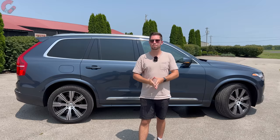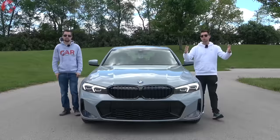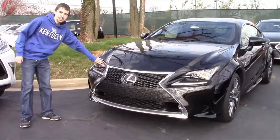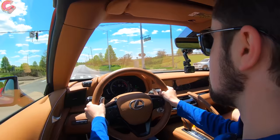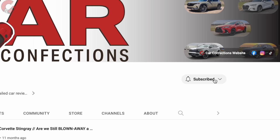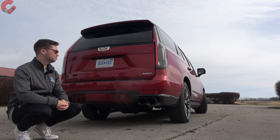If you're new here, we're brothers who've been reviewing cars since we were 12 and 16. We may be young, but we love cars and we'd love for you to subscribe and be part of our Car Confections family.